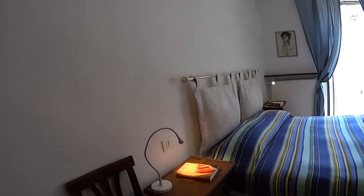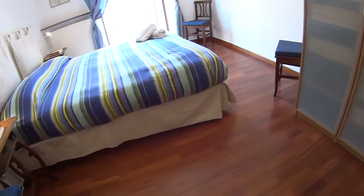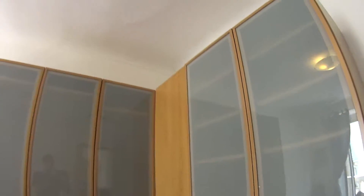We are now in bedroom number one which is the biggest one. It is a double indeed, with a double bed and this very large wardrobe all around this corner. We have plenty of storage space and shelving inside.